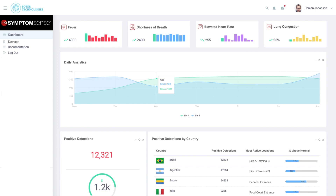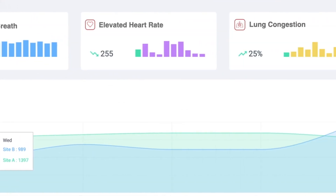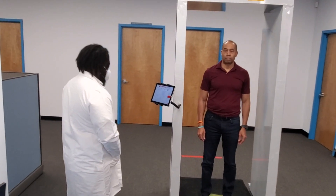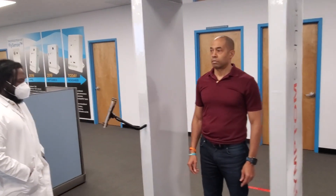SymptomSense then uses its artificial intelligence engine to determine fever, shortness of breath, lung congestion, cough, and elevated heart rate. After each cycle, SymptomSense performs a self-clean to sterilize any touch surface.